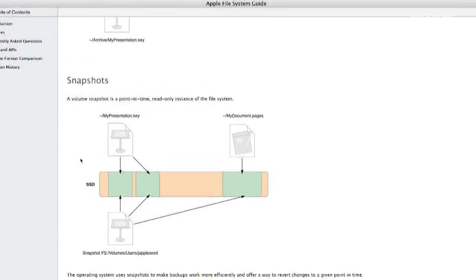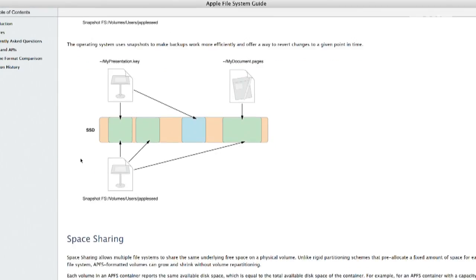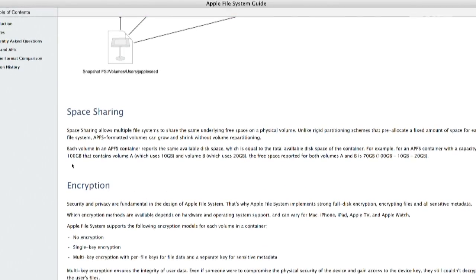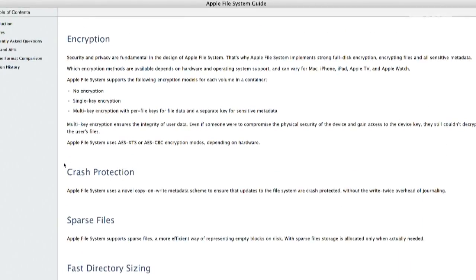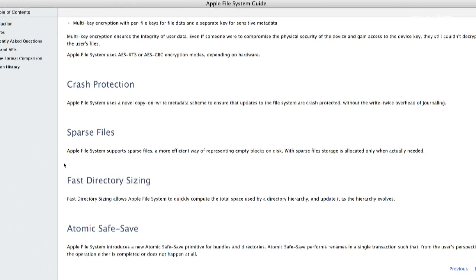They told us at WWDC that this was coming. I'm just surprised it's actually arriving — I thought it was going to be another one of those promises. Apple teased us with ZFS a couple of years ago, so this is better for bigger drives too. You've got snapshots, which is really valuable, and backups are much more efficient. There's also space sharing, which allows multiple file systems to share the same underlying free space on a physical volume — though that would mainly be valuable in a virtual machine scenario.